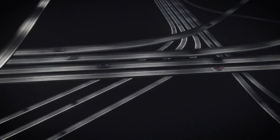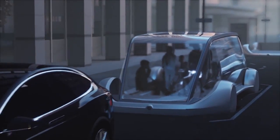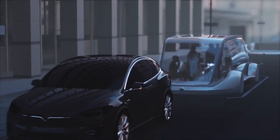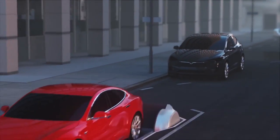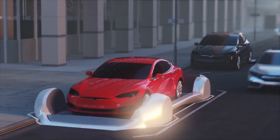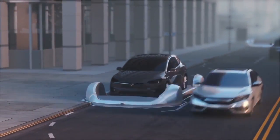There's no real limit to how many levels of tunnel you can have. You can go much further deep than you can go up. The deepest mines are much deeper than the tallest buildings are tall, so you can alleviate any arbitrary level of urban congestion with a 3D tunnel network.